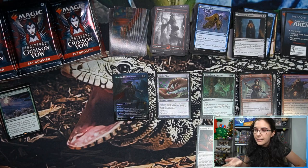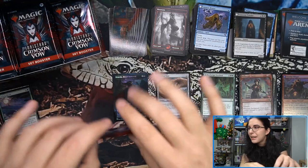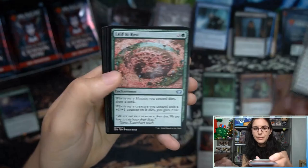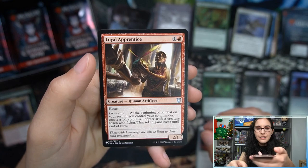Streets of New Capenna playmats went up for order recently too, so you just have to order them blind — no idea what those are going to look like. Since I'm not really in the shop anymore, when everything came in today I don't know if the playmats came in today or later this week. We have a Thalia art card — I'm curious, there's a lot of really sick art in the set. Might have to pick up some more playmats.